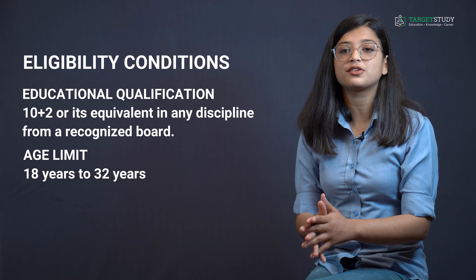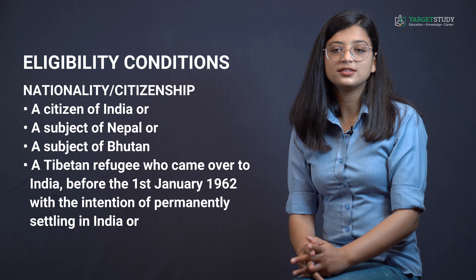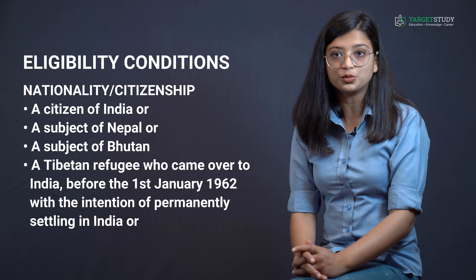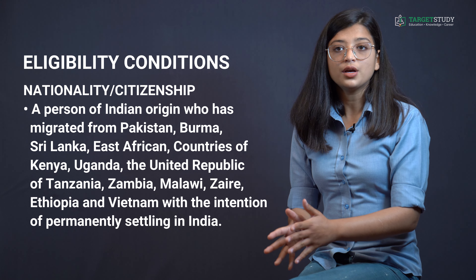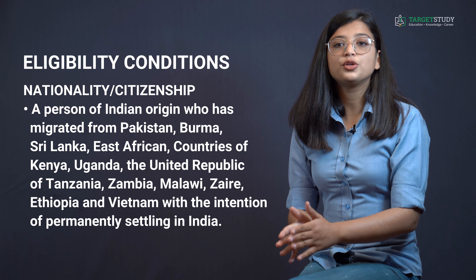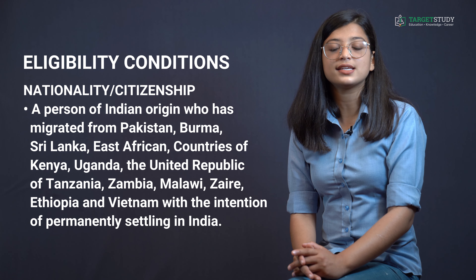The aspiring candidate should be a citizen of India, or a subject of Nepal or Bhutan, a Tibetan refugee who came to India before 1st January 1962 with the intention of permanently settling in India, or a person of Indian origin who has migrated from Pakistan, Burma, Sri Lanka, East Africa countries of Kenya, Uganda, Tanzania, Zambia, Malawi, Zaire, Ethiopia, and Vietnam with the intention of permanently settling in India.